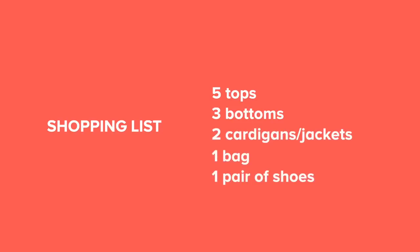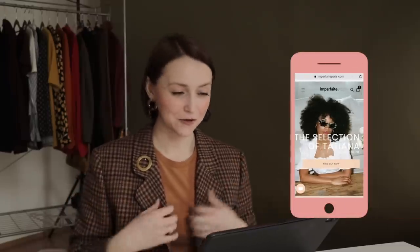So far I've tried The Imperfect — I actually got this blazer from them. They are based in Paris, and as I understand, they partner with vintage shops in France, select the best items, and then put them together on one website. I think it's a very interesting idea.